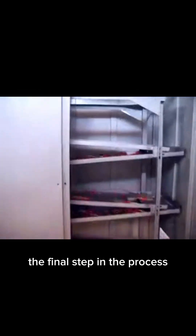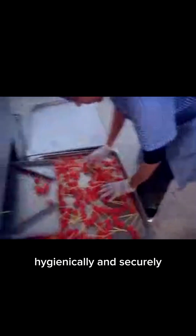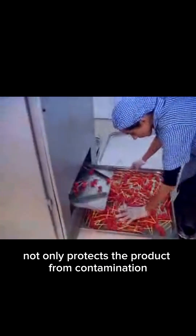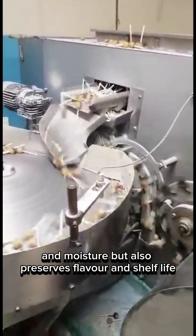Once shaped, the finished lollipops head to our packing machine, the final step in the process. Fast and fully automatic, this machine wraps each lollipop hygienically and securely. The wrapping process not only protects the product from contamination and moisture, but also preserves flavor and shelf life.